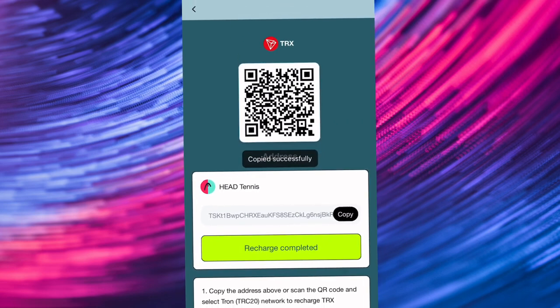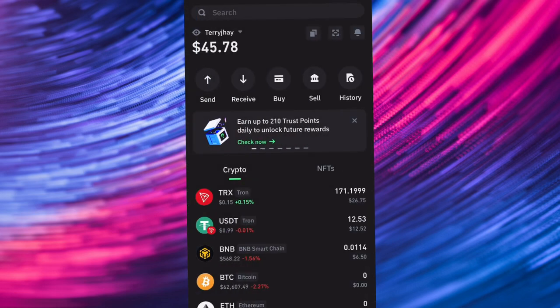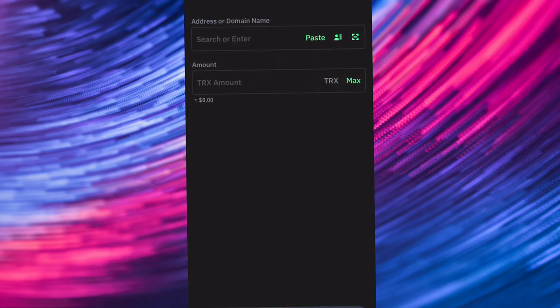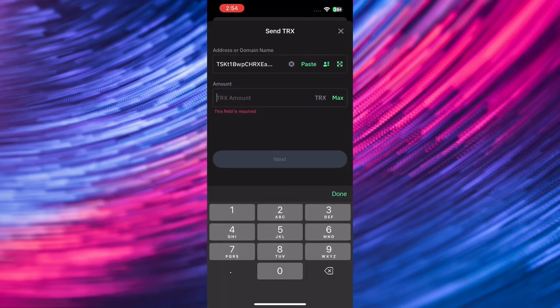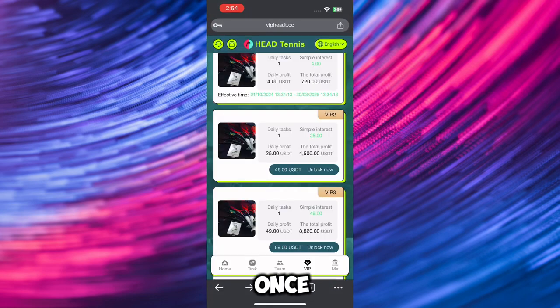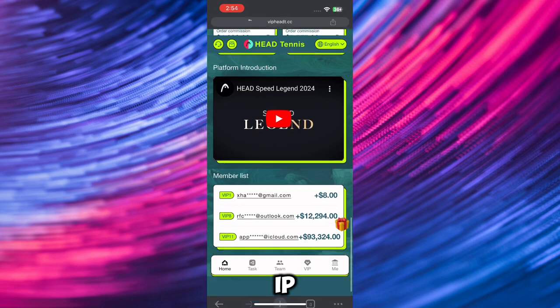I normally use TRX — copy the address, go over to your Trust Wallet account, head over to TRX, and paste the address. Once you paste the address, go down below and switch it to USDT, then send the payment. The higher the VIP, the higher income you are going to be making.